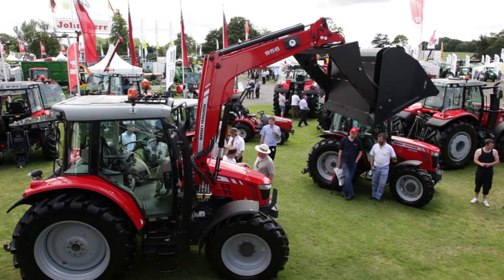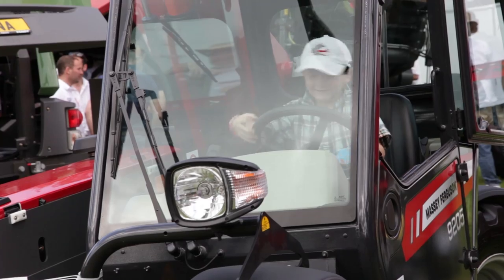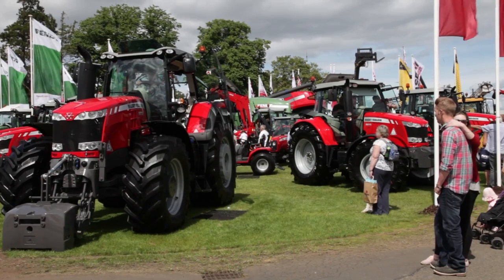Massey Ferguson is here representing the entire range, so everything that we have to offer pretty much is on the stand today. We've got everything from grounds care, telehandlers, gensets, and all of our tractors. Our highest horsepower tractor range is also here for the first time in Scotland, so it's a really exciting week for us.